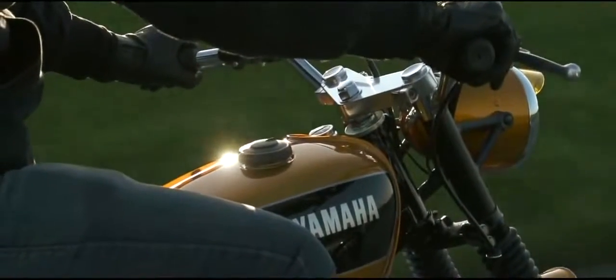The SR400, as a customizing base, is a really thankful bike. Every owner of an SR400 should take the chance and start customizing it because of the ease of it.